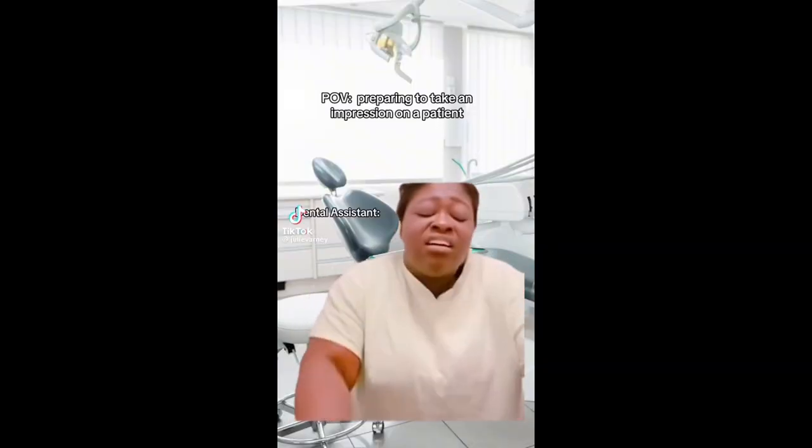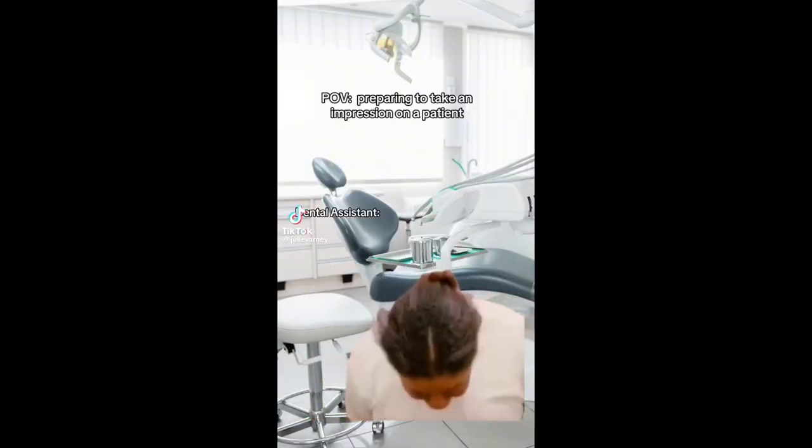I'm about to do impressions, which is exactly how I feel every time I have to do them. I'm going to do these impressions and then go do some stuff in the dental lab, which is where we make retainers and stuff. What I'm doing today is making retainers for this patient.